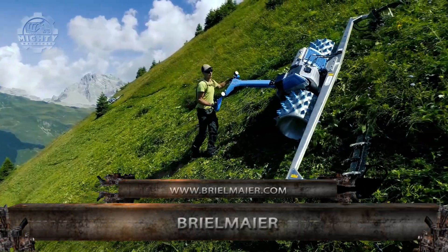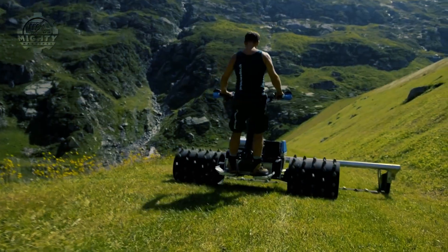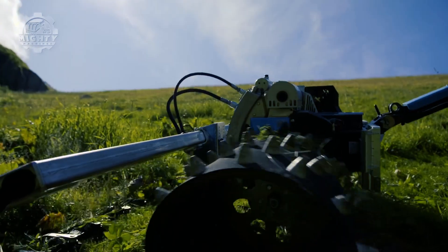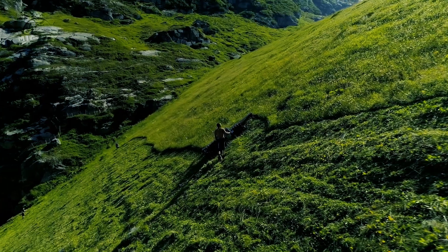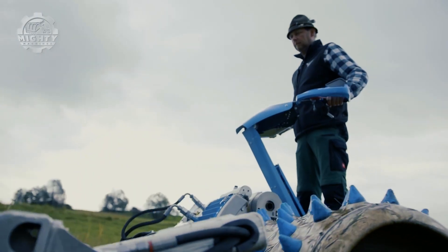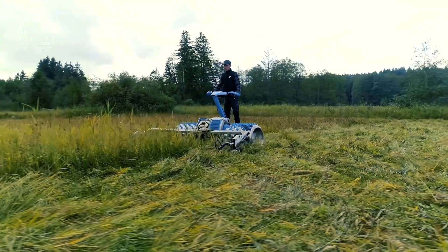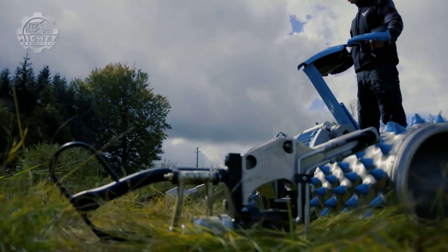First on the list is this incredible motor mower from Braillmare, known to be the most unique mower in the world. It raises the standards on the flexibility and productivity of similar machines. The Braillmare Motor Mower has a powerful motor system and stubbed wheels that is best for steep terrains and works with all types of soil.